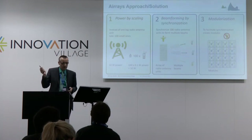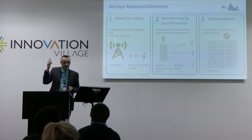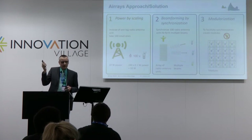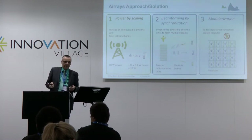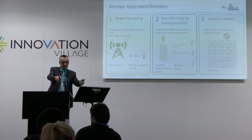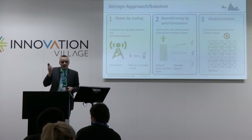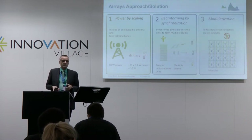But if we take 100 of those, we can reach the same power as a big base station. If we have 100 of those small receive-transmit units, we can put them in an array. And if we put them in an array and are able to synchronize them correctly, we can create beams and put the beams wherever we like. And if we do that in the digital domain, as we do, we can create several of those beams coming out of the same antenna.